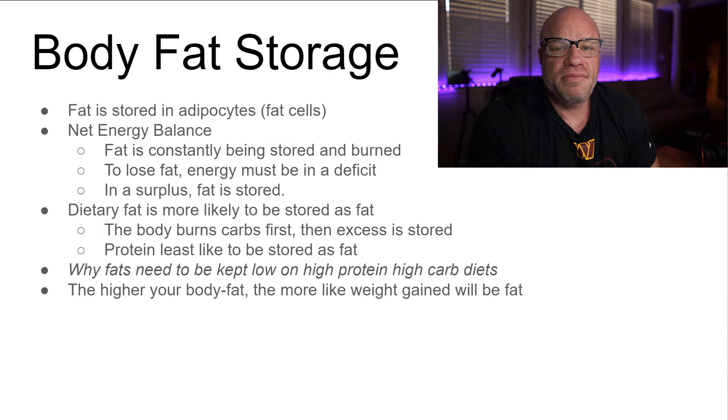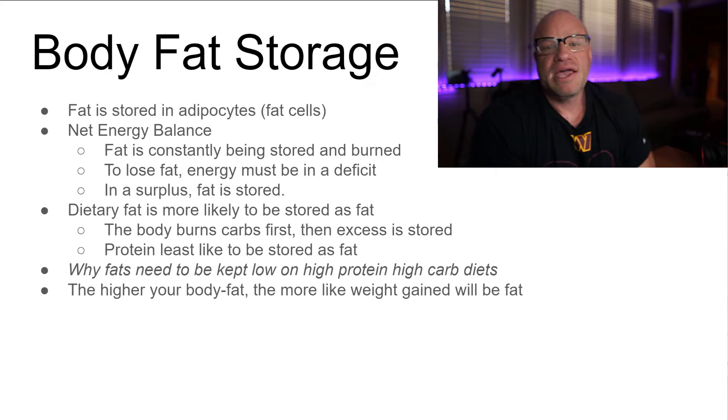This is why keto people say it converts you into fat-burning mode — which is true. Your body switches its primary energy source to fat. But once again, it's always net energy balance. Calories in, calories out. We have to take more money out of that bank account than we deposit if we want the balance to go down. It's really that simple.